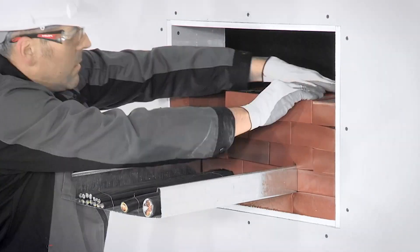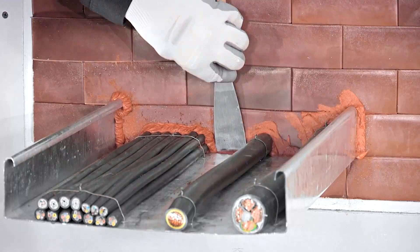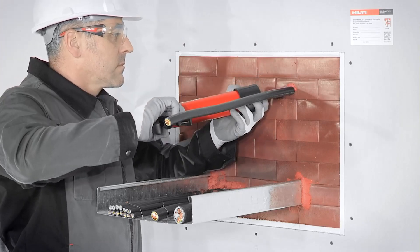Installation of Brand Shut Stein CFS BL is simple and straightforward, requiring no special tools or expertise. Simply insert the fire stop into the opening and press it firmly into place. The flexible material conforms to the shape of the opening, ensuring a secure and reliable seal.